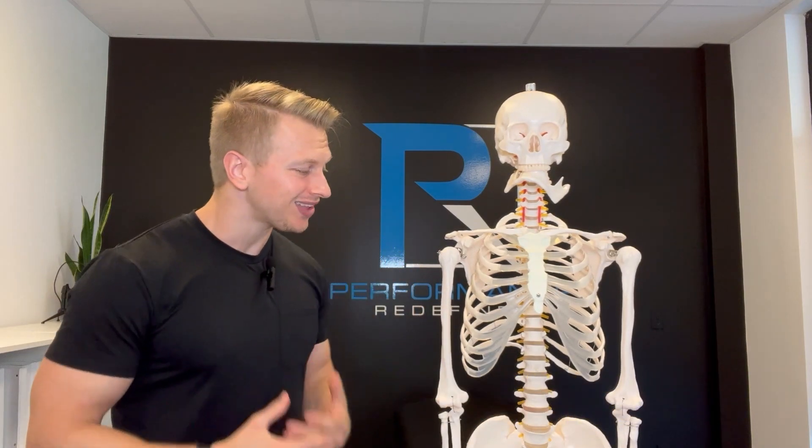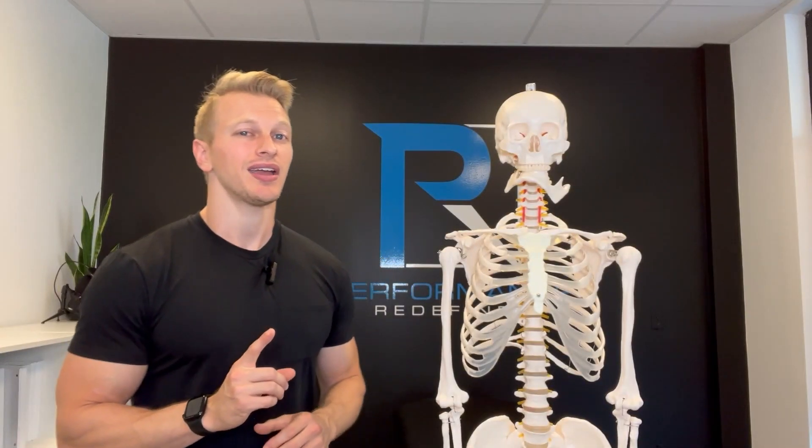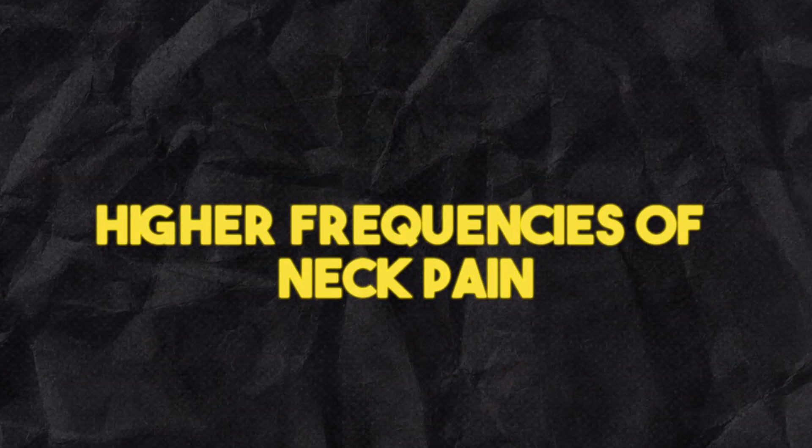When we coach a patient to improve their diaphragmatic breathing, a lot of times we cue them to try to poof the stomach out and then to bring it back in. But in this video, I want to go over three reasons why I actually avoid that. The three big reasons are: number one, mobility restrictions; number two, premature fatigue; and number three, higher frequencies of neck pain.